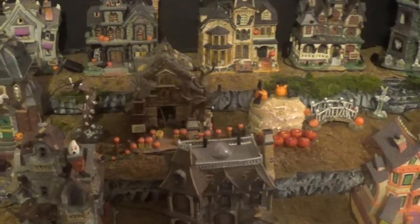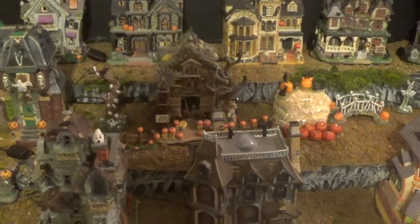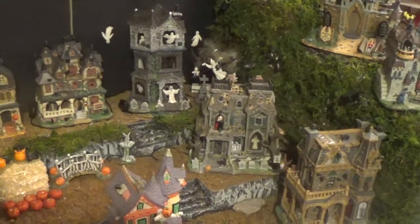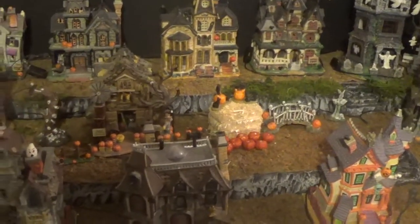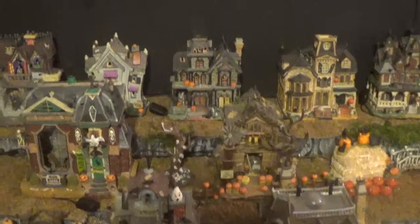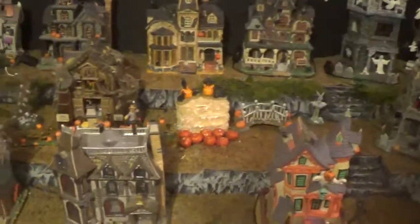About four years ago I started my collection and started getting my pieces ready, and I've been collecting ever since. This year I wanted to finally build a display, theme it the way I want it done, and get my kids involved a little bit with a backdrop — and I decided to do that.